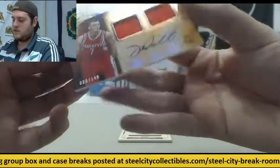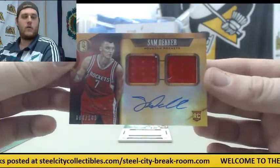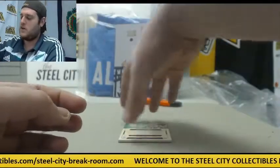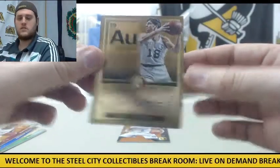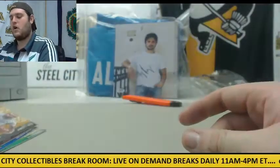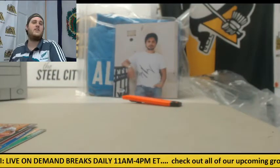For the Rockets, jersey swatch rookie card auto — Sam Decker, 66 out of 149, dual jersey swatch auto. For the Celtics, out of 79, auto Dave Cowens. And out of 79, Jarrett Jack. So we've got our quad patch, our Sam Decker rookie card jersey swatch auto out of 149, and our Dave Cowens auto out of 79.